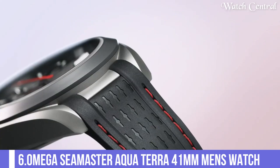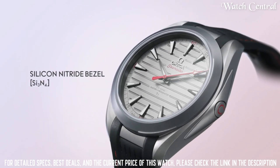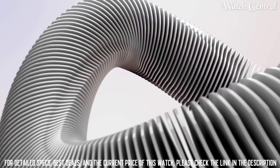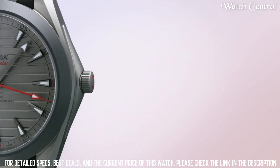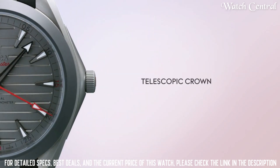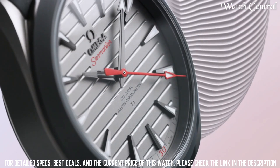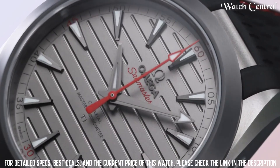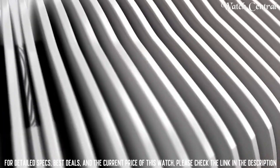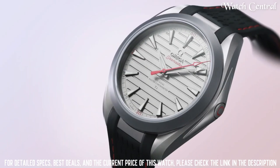Number six: Omega Seamaster Aqua Terra 41 millimeters men's watch. It features a 41 millimeter stainless steel case and a stainless steel bracelet or leather strap. The watch has a self-winding mechanical movement with a co-axial escapement and a power reserve of up to 60 hours. The dial has a date display and is water resistant up to 150 meters. It is considered a dress watch with a refined and elegant look.